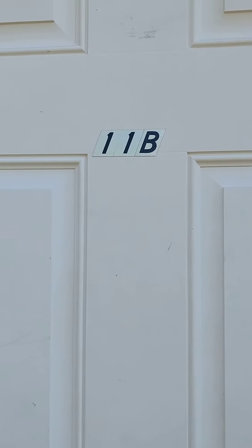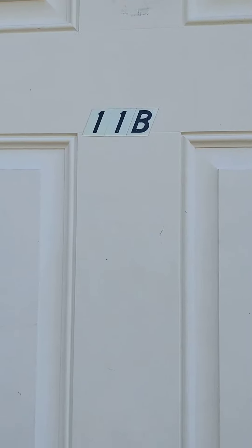This is 11 Limerick Drive in Albany — 11B. It's a duplex: two bedroom, one bath.